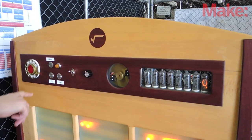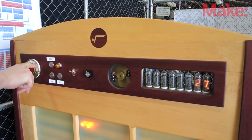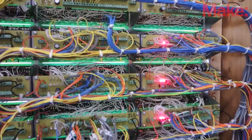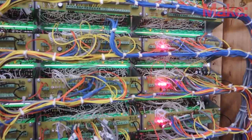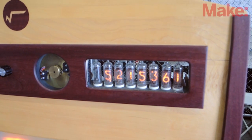This is my project. It's the Relay Calculating Engine. Basically, it's a machine that's inspired by the old-school computers of the 1920s and 30s, the early days of computers. And they used relays, which are just electromechanical switches, in order to do the calculations.